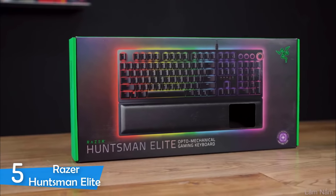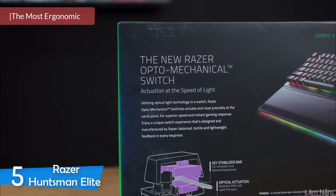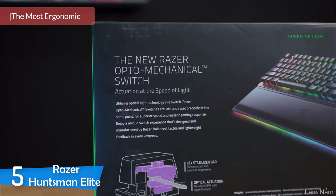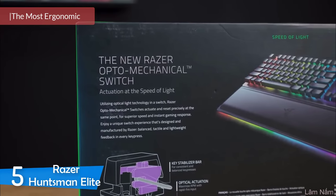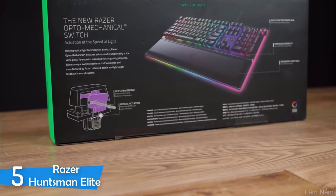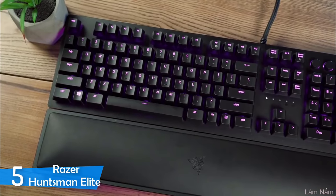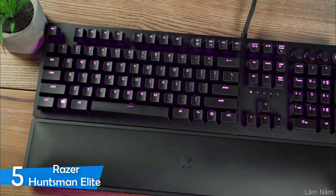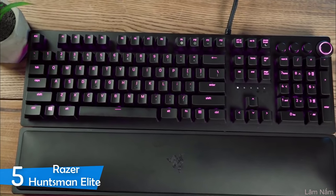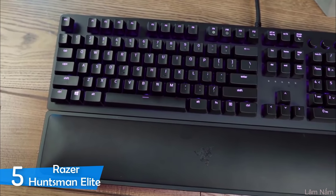Number 5: Razer Huntsman Elite. The Razer Huntsman Elite is the first gaming keyboard ever made to use an optical switch, a feature that makes it very expensive. The Huntsman Elite has optomechanical switches that are super comfortable and are tested to endure 10 years of rigorous gaming. The wrist rest and RGB lights contribute to its premium price point, but every feature is purposely placed, making the Huntsman Elite the best ergonomic package.